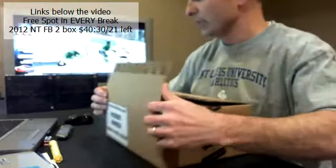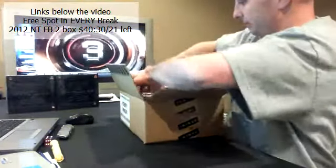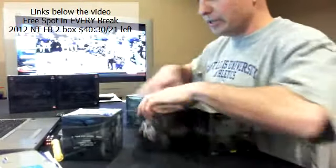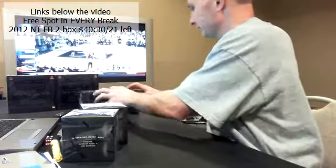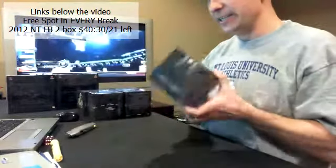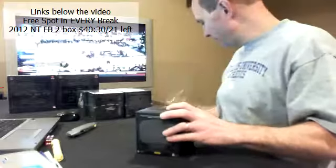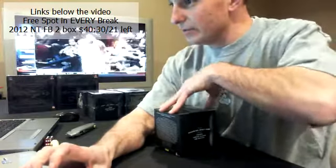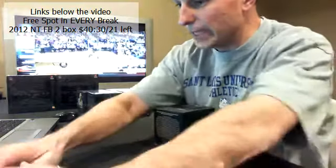So we got five boxes of 2013 Black. We shuffle up and deal. Three autographs guaranteed in every box, so that's a minimum of 15 autographs.